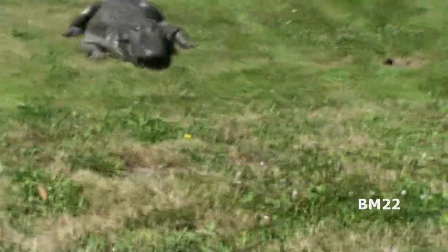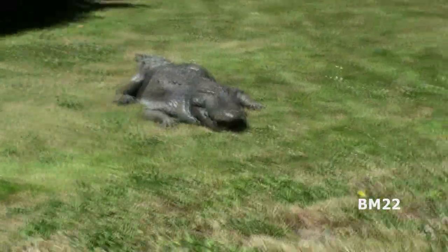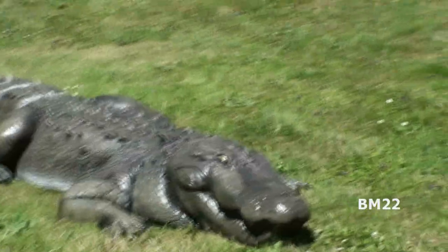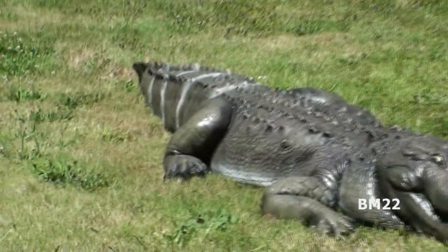Hi everybody, Beanmeister22 here. Check this out! Giant alligator in my yard! This alligator is 13 and a half feet long, and it is very cool.